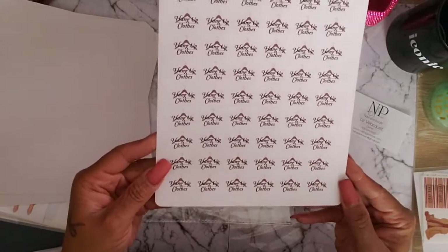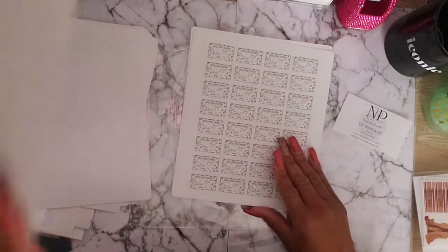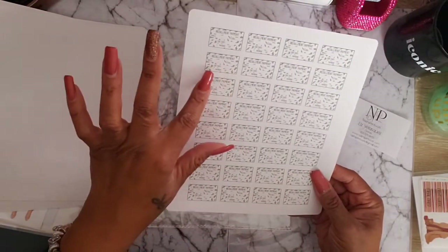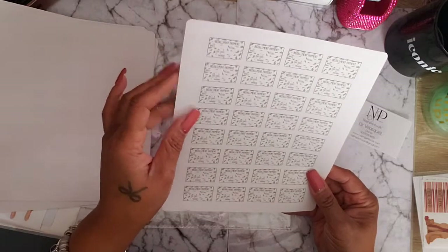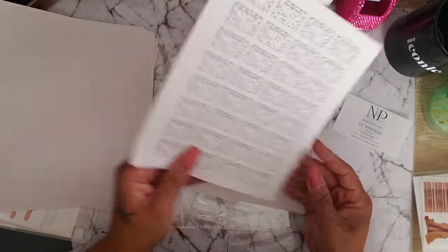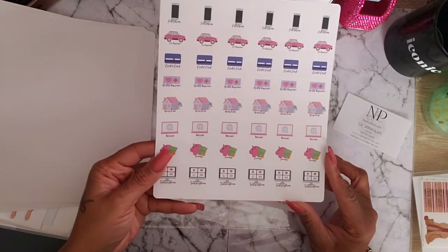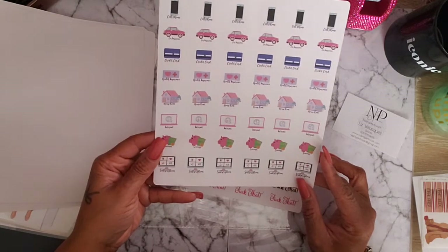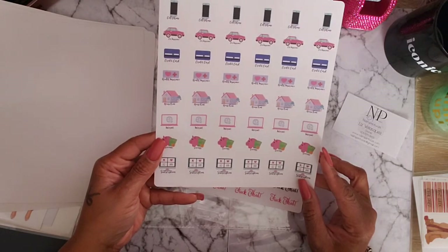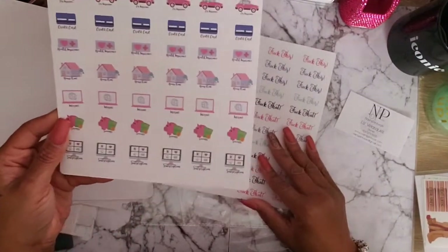There's also a 'hang up your clothes' sticker and an installment payment tracker with fields for the total, the due date, the payment — so how much you pay. And bill tracker stickers: cell phone, car insurance, credit card, health insurance, house/rent, internet, savings, subscription.